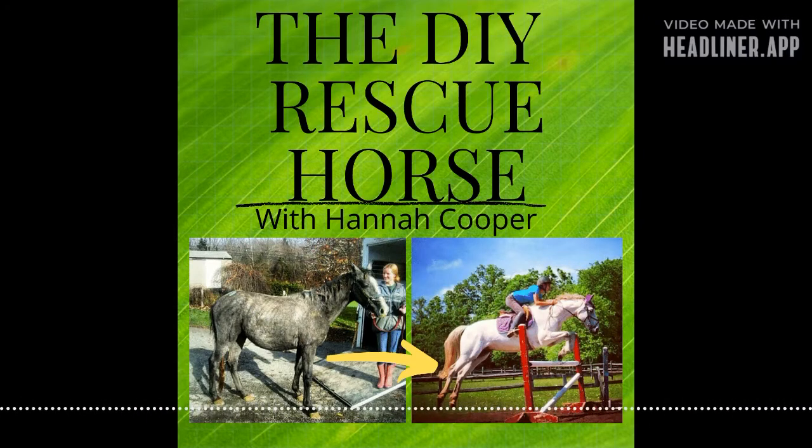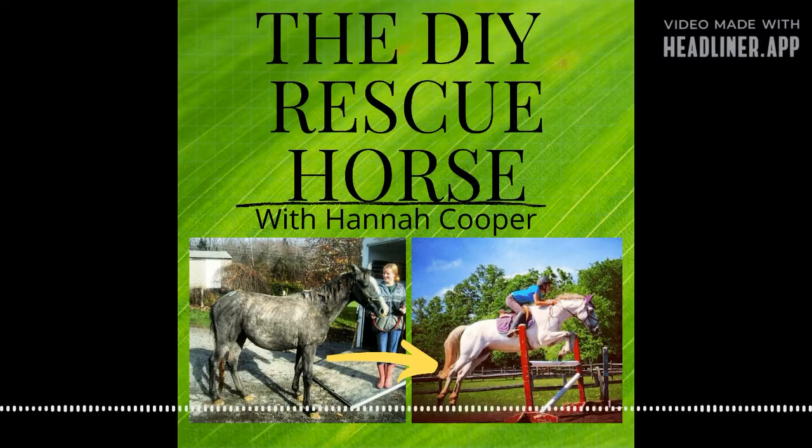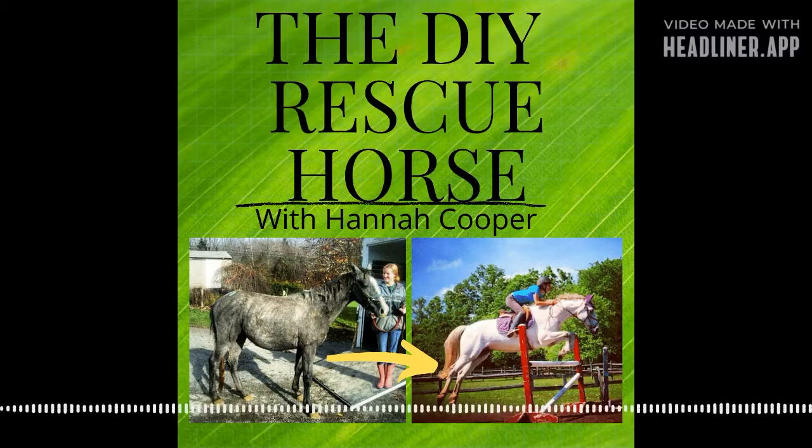Luckily, this horse had a tattoo on his neck and was recognizable by our vet. We found out he ended up at an auction because of the guy we rehomed him to. I forget if we gave him away for free — I doubt it. I'm sure he paid a few hundred dollars, but be very careful if you ever give a horse away for free. You want someone to pay something for the horse because this could happen to you.